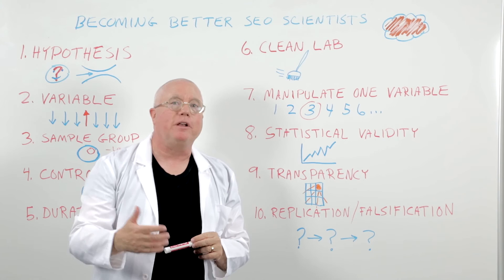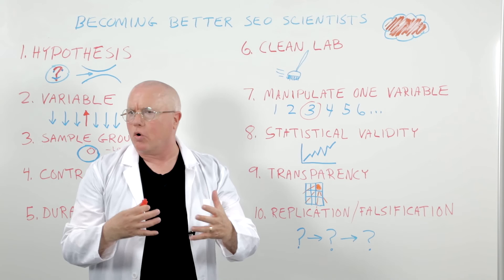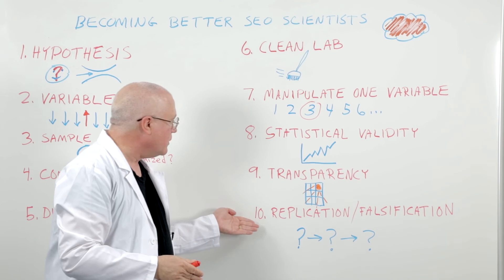Eighth: make sure you have statistical validity when you analyze your results. That's beyond the scope of this talk, but you can read up on it — or even better, hire or work with a trained data scientist or someone with a statistics background who can look at your evaluation and tell you whether the correlations you're seeing have statistical significance. That's very important. Ninth: transparency. Share with the world your data set, your full results, and your methodology — what you did and how you set up the study.